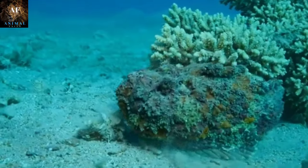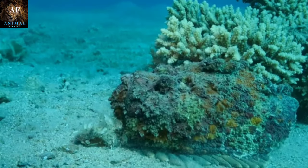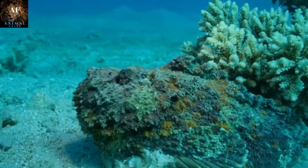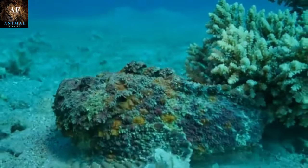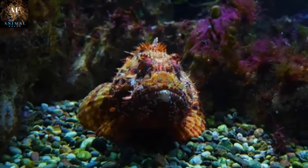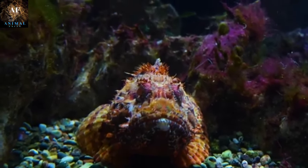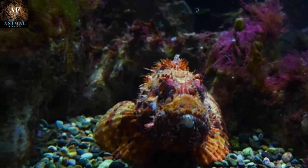In addition to its impressive camouflage skills, the stonefish possesses a potent defense mechanism: venomous spines. The dorsal fin of the stonefish is lined with venomous spines that contain a powerful toxin. When threatened or stepped on, the stonefish can erect its spines, injecting venom into the unfortunate aggressor or intruder.